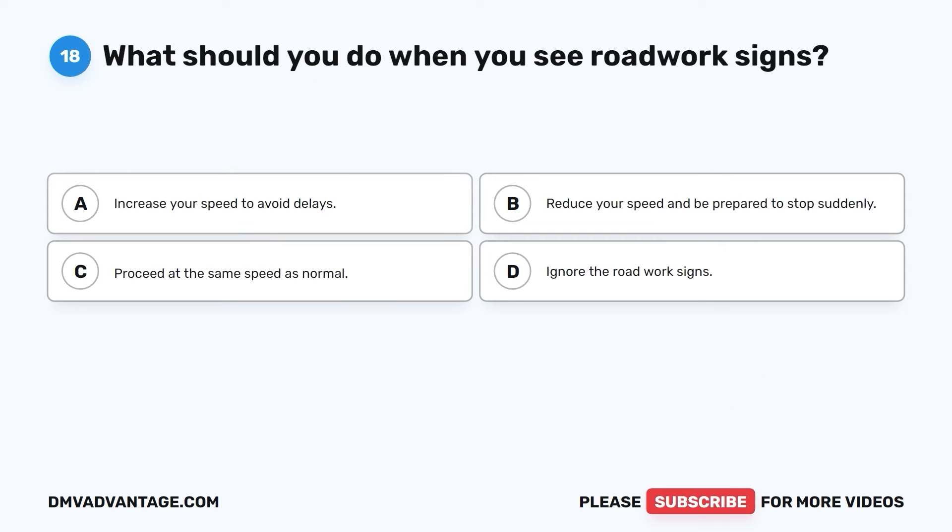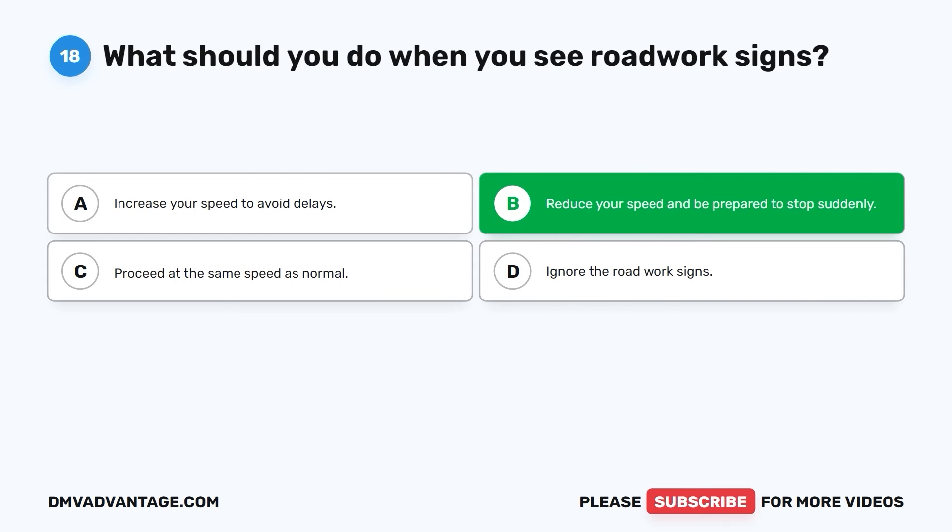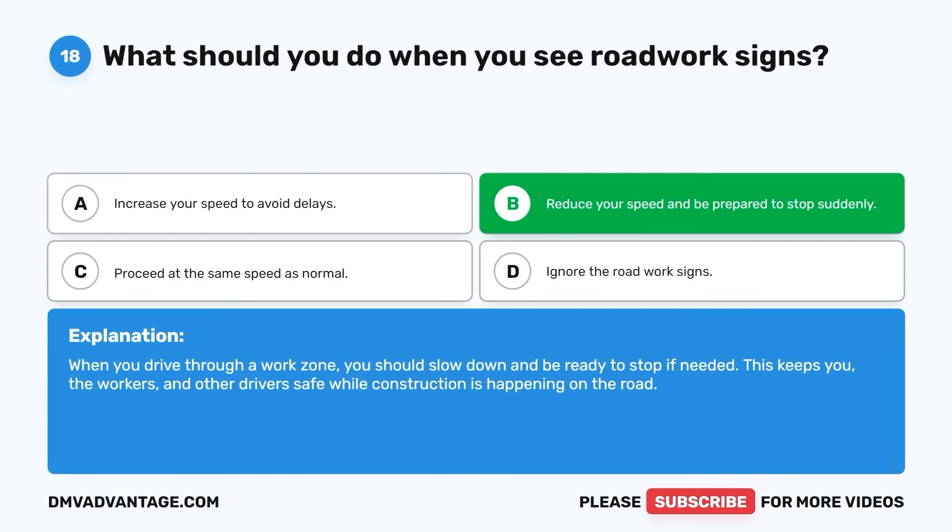Question eighteen. What should you do when you see roadwork signs? A. Increase your speed to avoid delays. B. Reduce your speed and be prepared to stop suddenly. C. Proceed at the same speed as normal. D. Ignore the roadwork signs. The correct answer is B. When you drive through a work zone, you should slow down and be ready to stop if needed. This keeps you, the workers, and other drivers safe while construction is happening on the road.